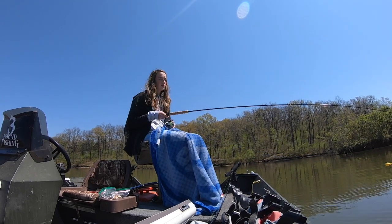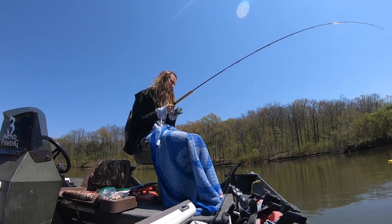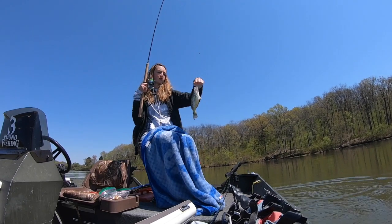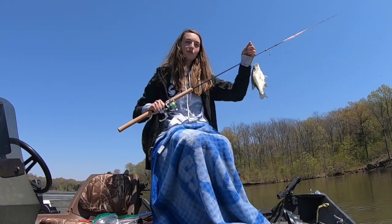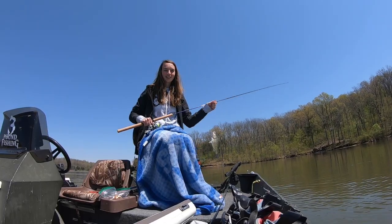There you go — set the hook. Another thing to consider is setting the hook by pulling the pole up when you feel the fish bite, not by reeling it in.